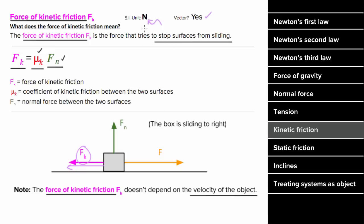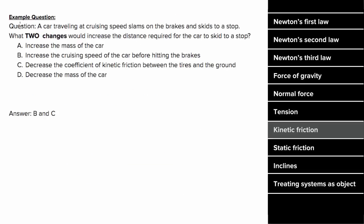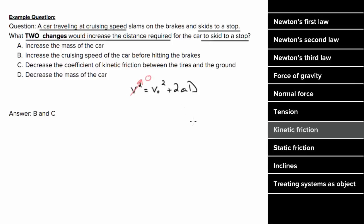So what's an example problem involving kinetic friction look like? You've got a question about a car traveling at cruising speed, slamming on the brakes, and skidding to a stop. We want to know what two changes could be made that would increase the distance required for the car to skid to a stop. To get some intuition about what would cause this car to skid farther, we could use a kinematic formula. Since the car skids to a stop, the final velocity would be zero, and if we solve for the distance, we get negative V-naught squared over two times the acceleration.